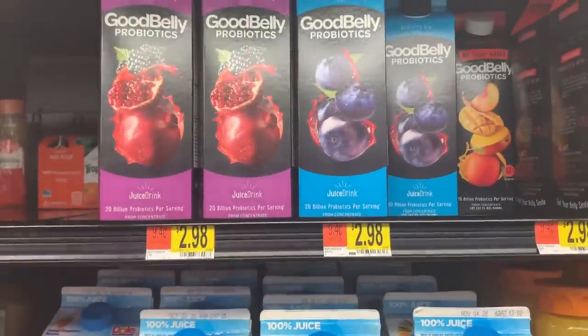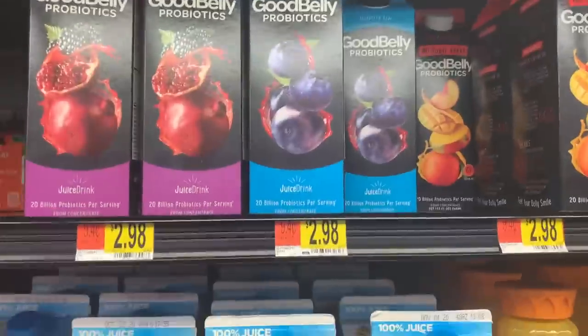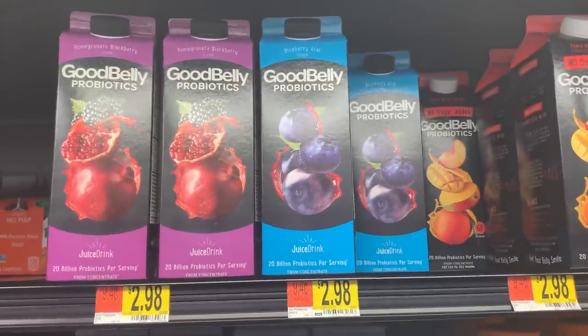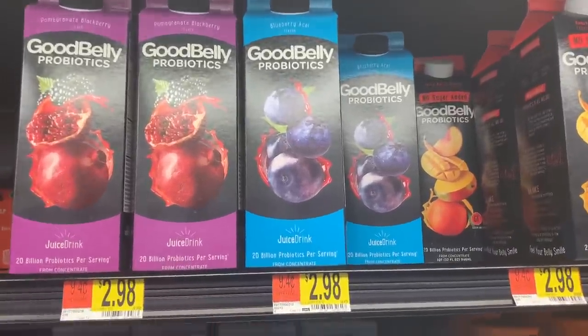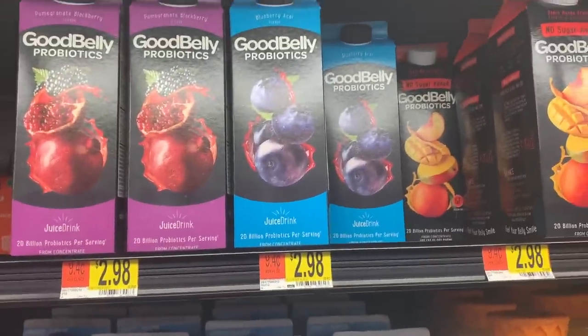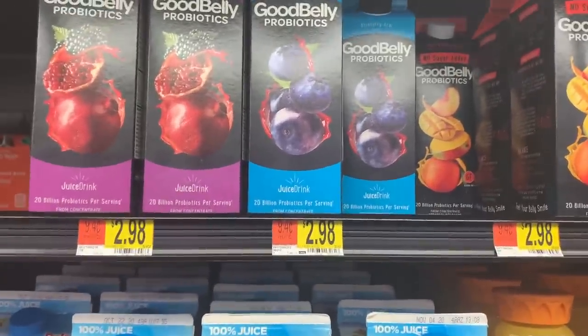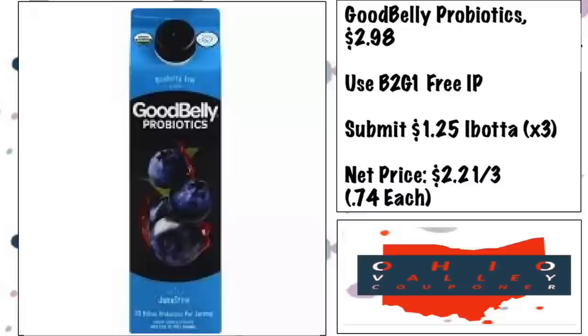Good Belly probiotics are $2.98. Use the buy-two-get-one-free printable coupon in the description, then submit on ibotta for $1.25 back per item — and the limit is five, so you get it back for all three. That's $3.75 from ibotta, breaking three bottles down to $2.21 total, or just 74 cents each — a really great price.